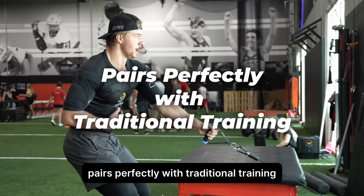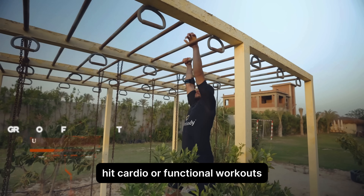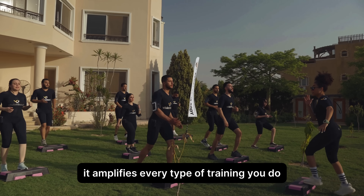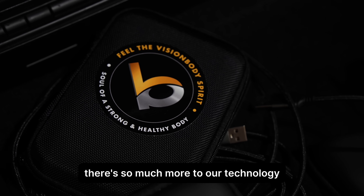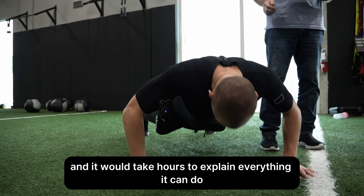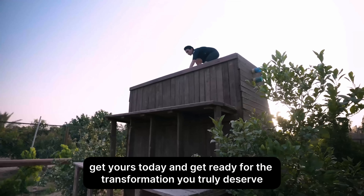Pairs perfectly with traditional training. Use it on its own or combine it with weight training, HIIT, cardio, or functional workouts — it amplifies every type of training you do. This is just scratching the surface; there's so much more to our technology. Get yours today and get ready for the transformation you truly deserve.